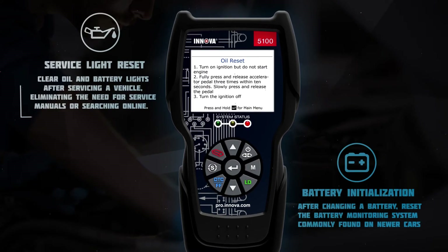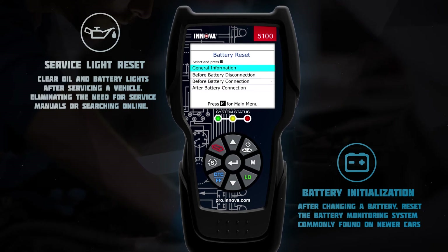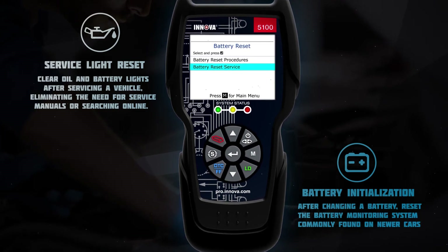Additionally, features such as service light reset and battery initialization provide the ability to reset the battery monitor system following battery replacement and perform a battery reset during vehicle service.